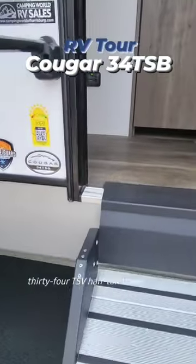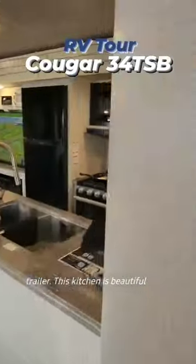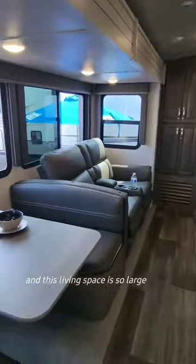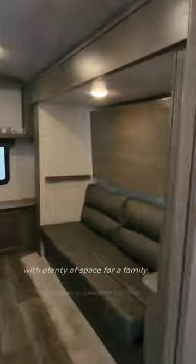Come check out the Keystone Cougar 34 TSV half-ton travel trailer. This kitchen is beautiful and includes so much counter space. And this living space is so large with plenty of space for a family.